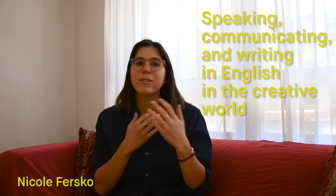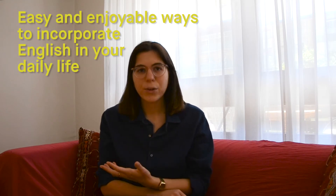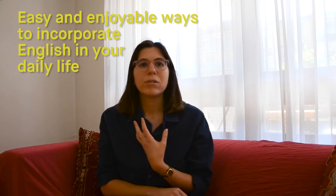Welcome back to speaking, communicating, and writing in English in the creative world with me, Nicole. Today we're going to be talking about ways that you can absorb English in daily life without too much effort, without taking an intensive course, and without changing your daily habits too much. Because not many of us have time to dedicate five hours a day to learning a new language. So I've collected some tips and methods that you can incorporate into your daily life, doing things that you enjoy and are fun to do.